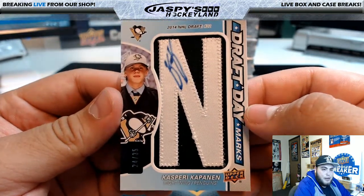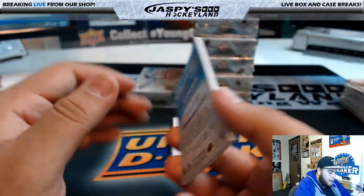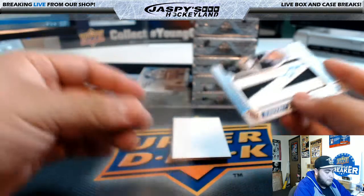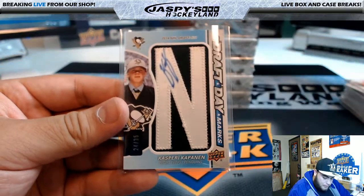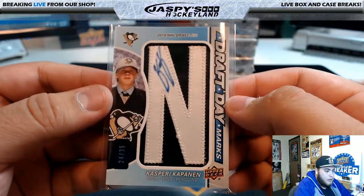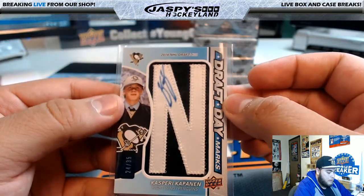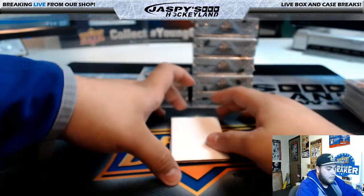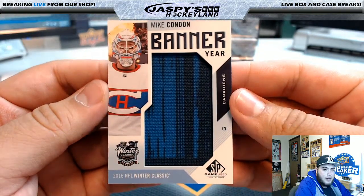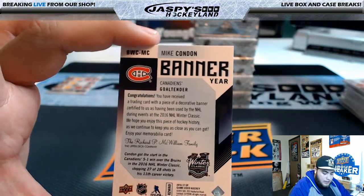That's Kasperi Kapanen, 2014 NHL Draft, Pittsburgh Penguins — nice hit, 24 of 35. Drafted by the Pittsburgh Penguins. Pittsburgh, that's Ryan P with the hit. Next: 2016 NHL Winter Classic Mike Condon Banner Year for the Montreal Canadiens. Montreal Canadiens, that's Tyrone with the hit. Last box on the left side, then we'll go with the right.